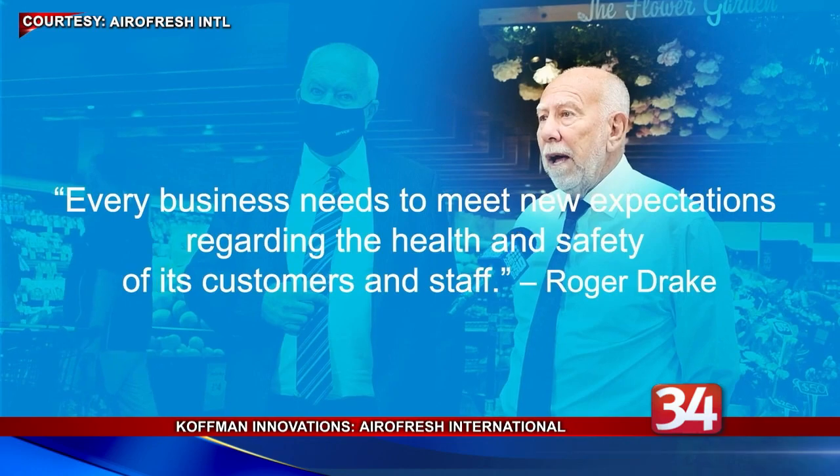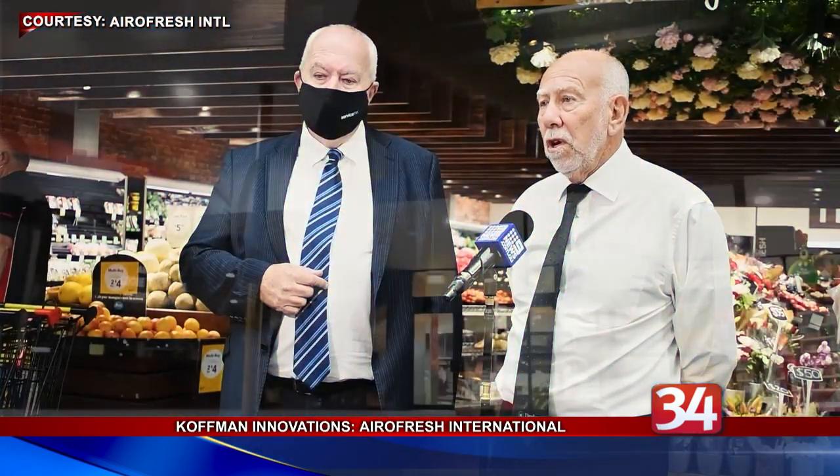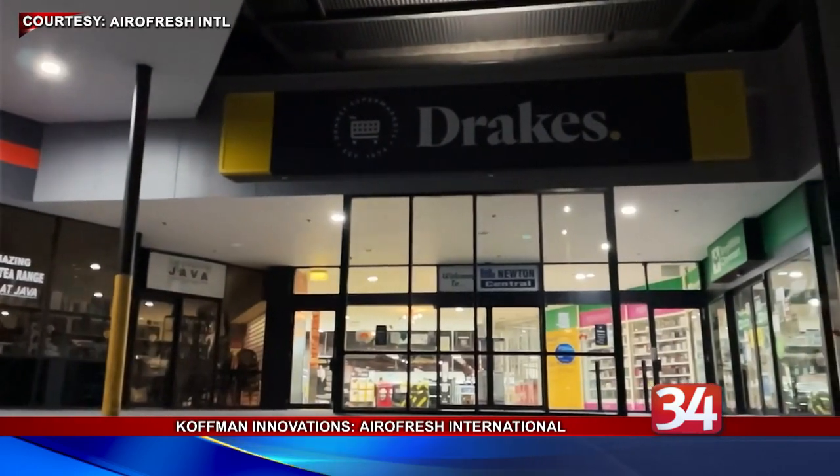Taylor says much of the current air purification technology in use today was developed in the 19th century. Those holes in HEPA filters are 0.3 nanometers in size — the best ones you can get, H14s, are 0.3 nanometers in size. Viruses are usually around about 0.01 to 0.02 nanometers in size.